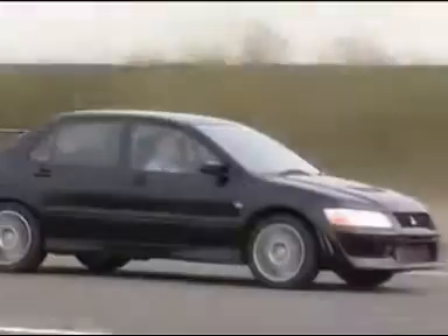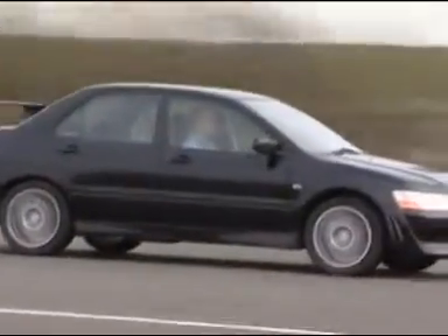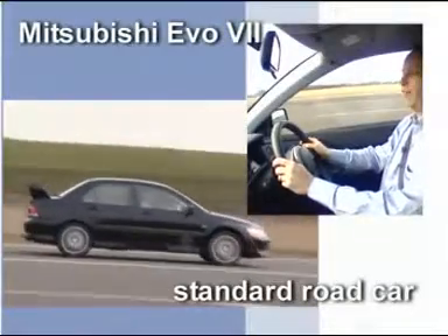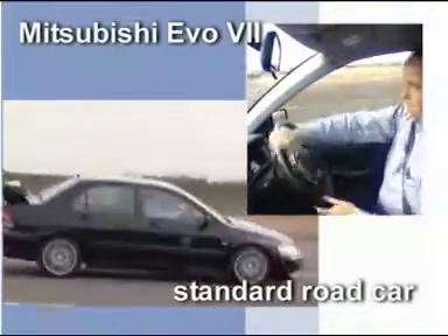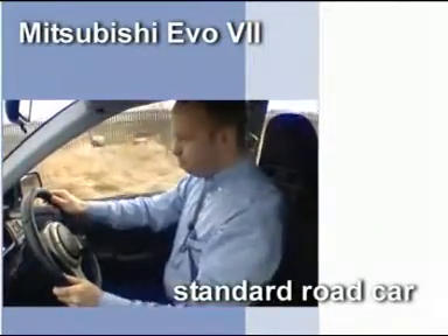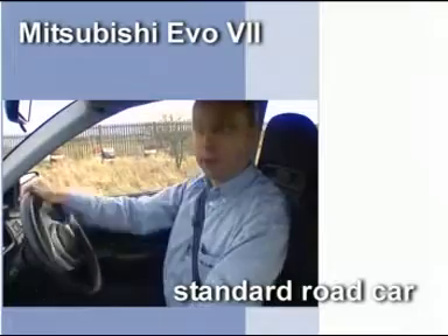The next car is a Mitsubishi Evo 7 and I think you will see the difference is really quite dramatic. Standard road car this — we are going to go through this chicane, 4th gear off the throttle, 65mph. Watch my hands work. That will be the gravel then.